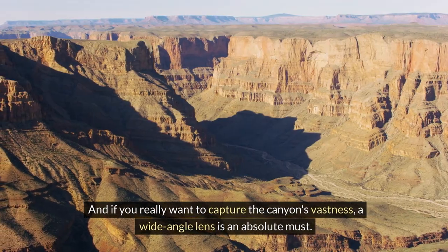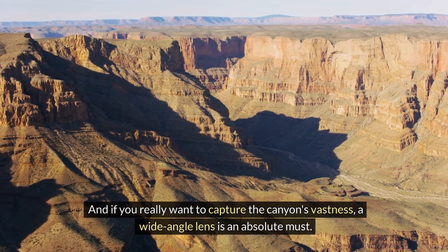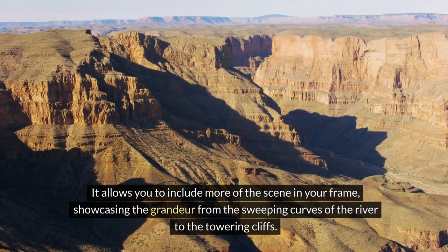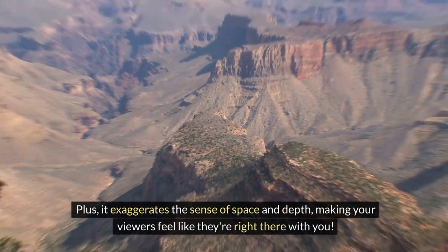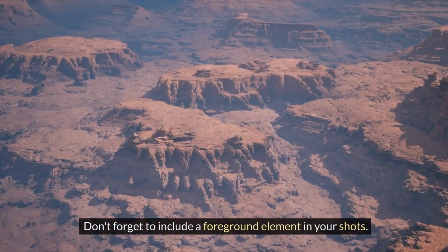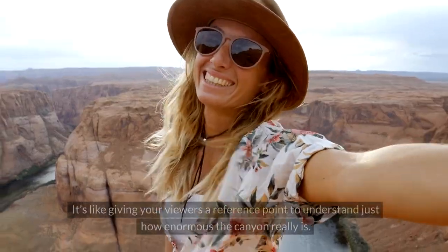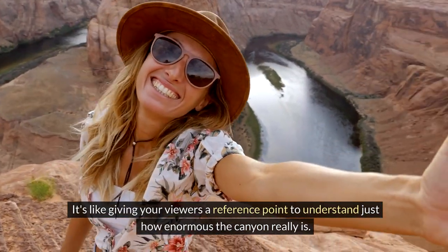And if you really want to capture the canyon's vastness, a wide-angle lens is an absolute must. It allows you to include more of the scene in your frame, showcasing the grandeur from the sweeping curves of the river to the towering cliffs. Plus, it exaggerates the sense of space and depth, making your viewers feel like they're right there with you. Don't forget to include a foreground element in your shots. Things like trees, rocks, or even people provide a sense of scale and depth, giving your viewers a reference point to understand just how enormous the canyon really is.